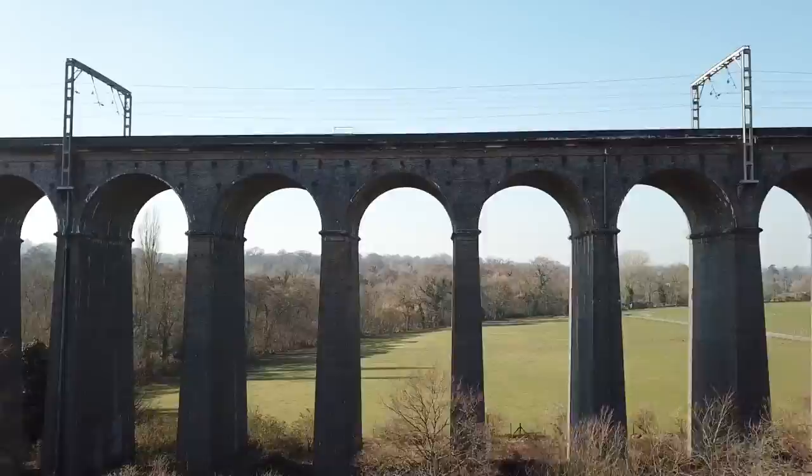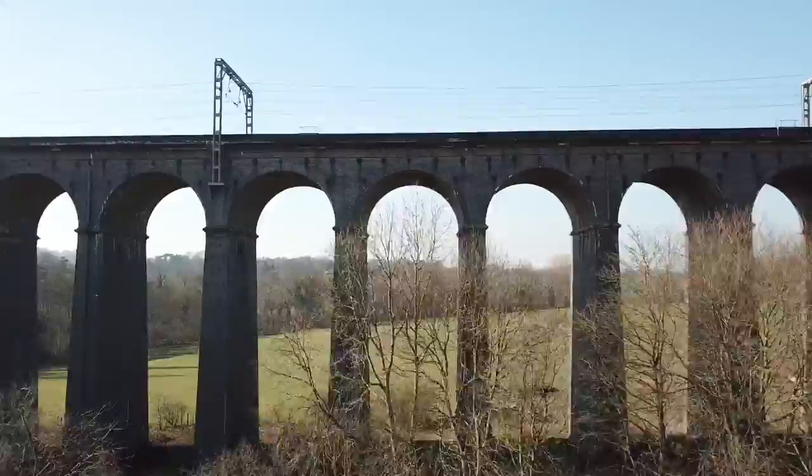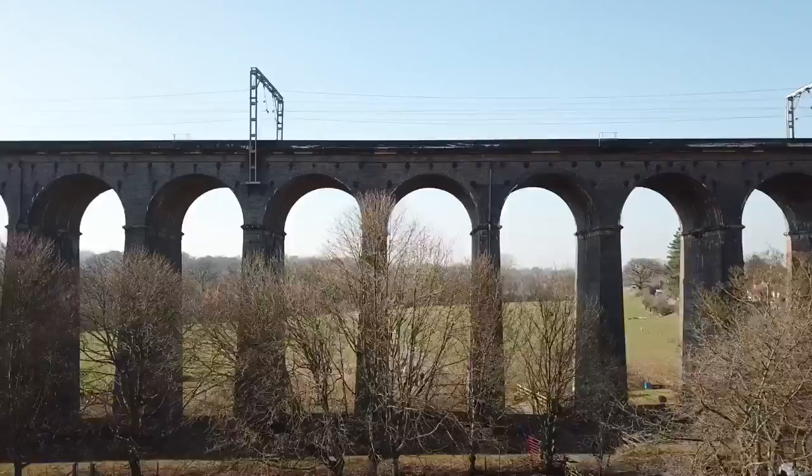Hi everyone, David here. What you can see behind me right now is the Diggswell Viaduct, the longest viaduct on the Great Northern Railway's route. It's 475 metres long and 30 metres high. It's composed of 40 arches and it was opened in 1850 by Queen Victoria.